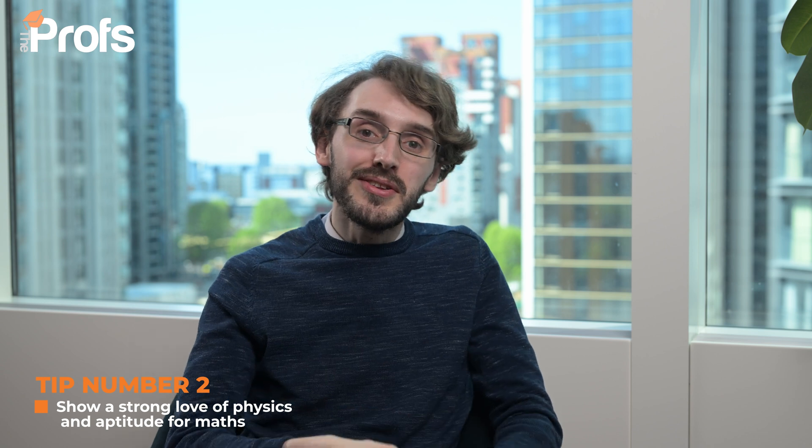Moving on to tip number two: you want to show that you have a strong love for the natural sciences, in particular physics, as well as a strong aptitude for mathematics. We cannot assume that you can go into a natural sciences degree without studying any mathematics at all. It's highly recommended, depending on which direction you want to go, that you study either mathematics or mathematical biology. It's inevitable that you're going to be studying maths as part of this, so make sure you show strong quantitative ability within your personal statement, your interview, and every single aspect of that admissions process.